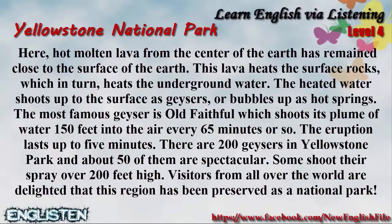The most famous geyser is Old Faithful, which shoots its plume of water 150 feet into the air every 65 minutes or so. The eruption lasts up to five minutes. There are 200 geysers in Yellowstone Park, and about 50 of them are spectacular. Some shoot their spray over 200 feet high.